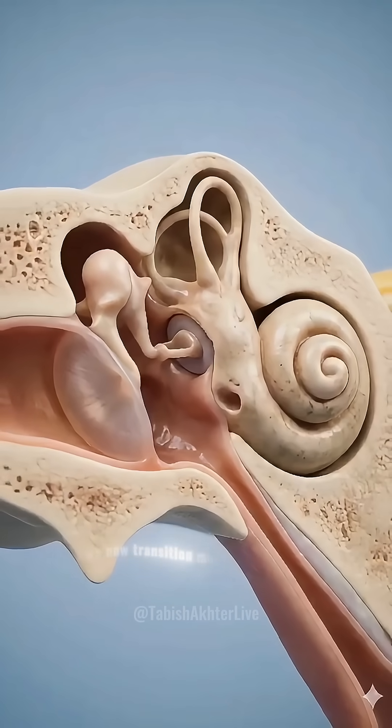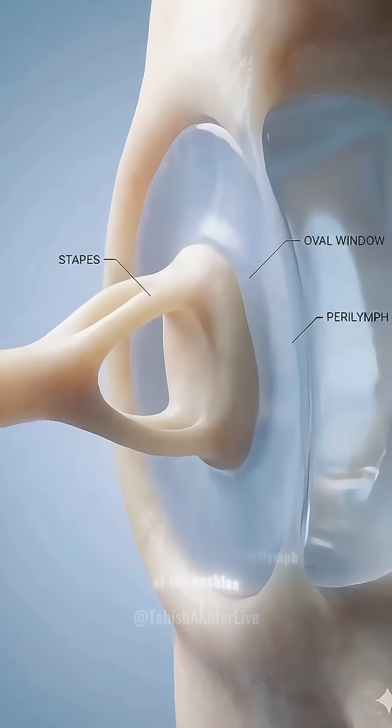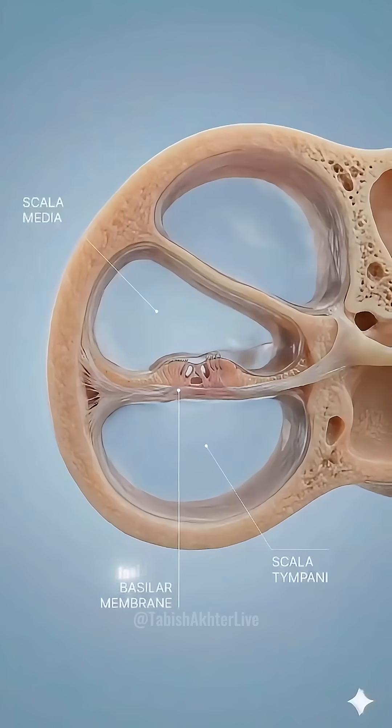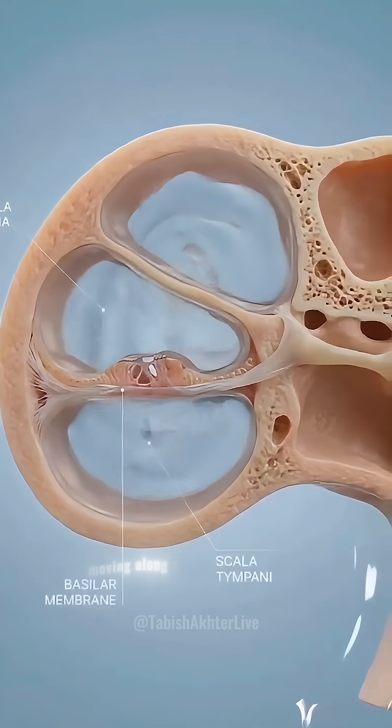We now transition media from air to fluid. The stapes pushes directly into the perilymph of the cochlea. Inside the cochlea's spirals, this energy becomes a traveling wave moving along the basilar membrane.